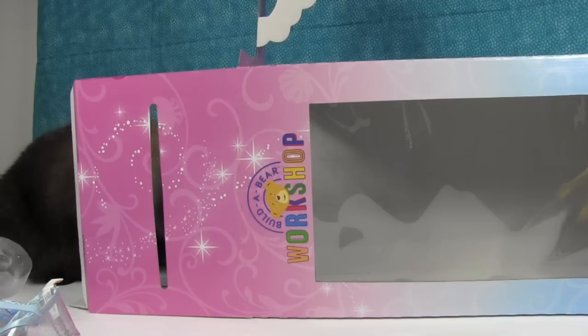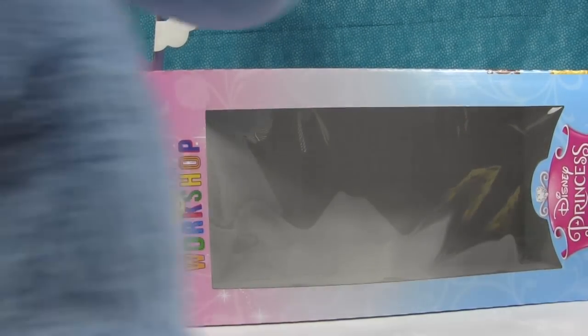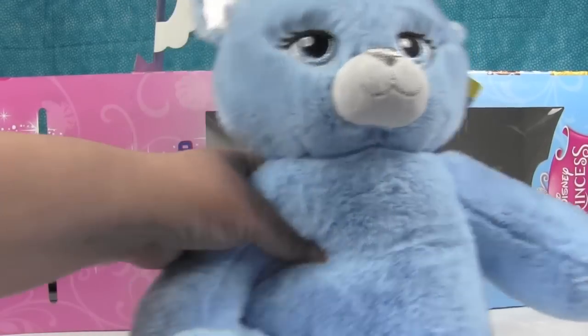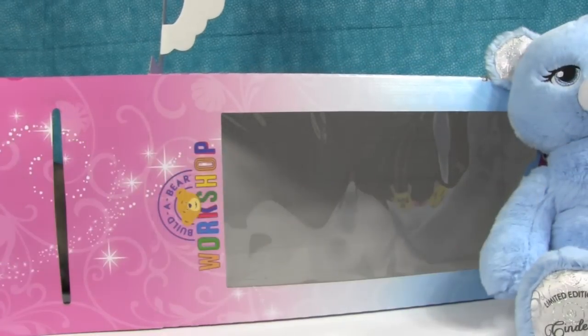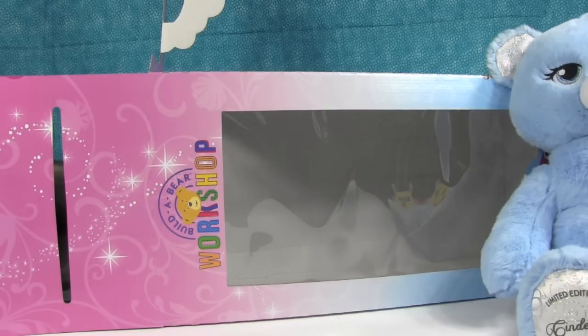We liked Simon in the box but we couldn't get him back in — he just went in himself the first time. Simon, quit stealing the show! We're going to set the bear over there and try to actually do a review of the Cinderella bear. Build-A-Bear, you need to make a Simon plush — contact us using the email in our description box.